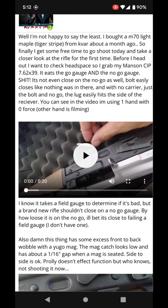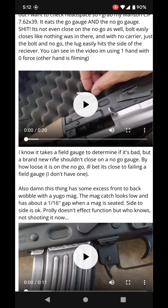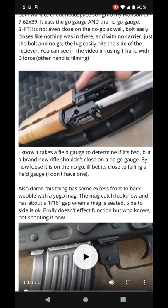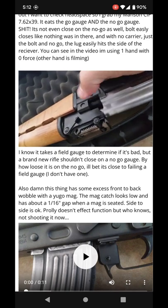This guy's rifle wouldn't pass the no-go gauge, so the head spacing was incorrect. That's dangerous.